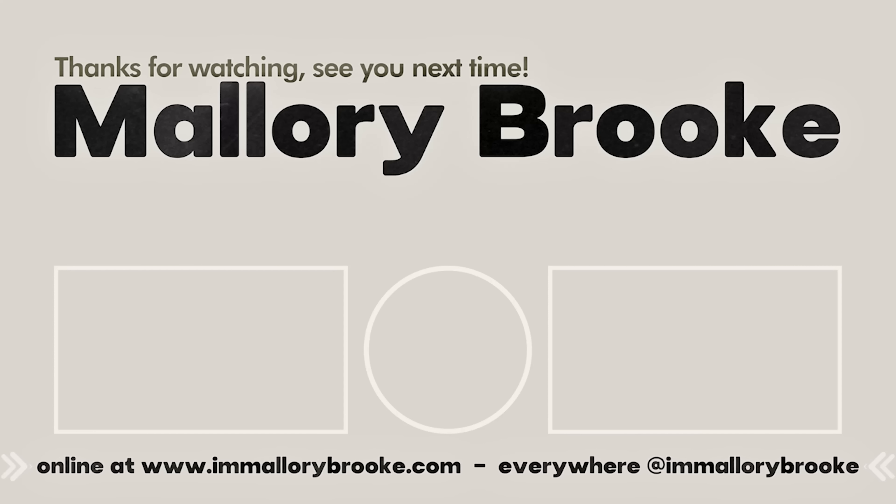Thank you so much for watching. Don't forget to like this video — it helps me out and helps you see my videos in your feed. As long as you're engaging with creators you love, their content will pop up for you. If you haven't already subscribed, I'd love to have you in this healthy, non-drama community we've built here. I'll also link my old video below because the younger me still really loves those foundations too. Goodbye!